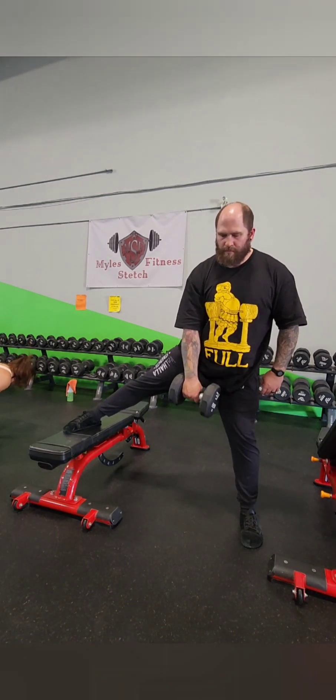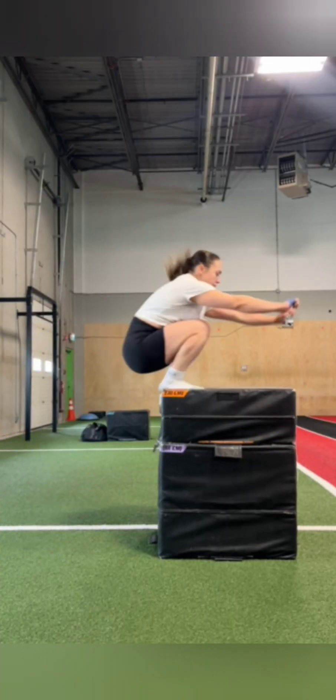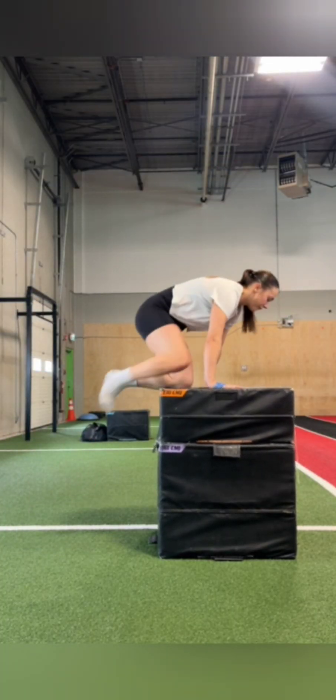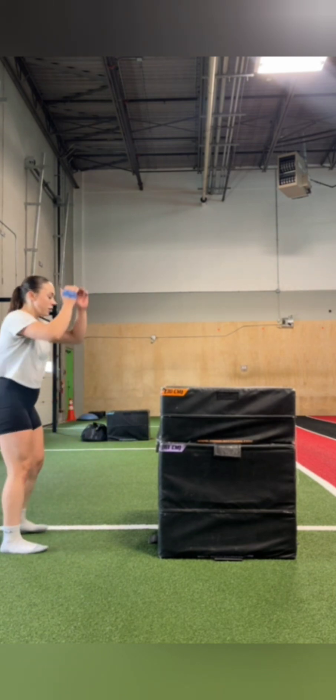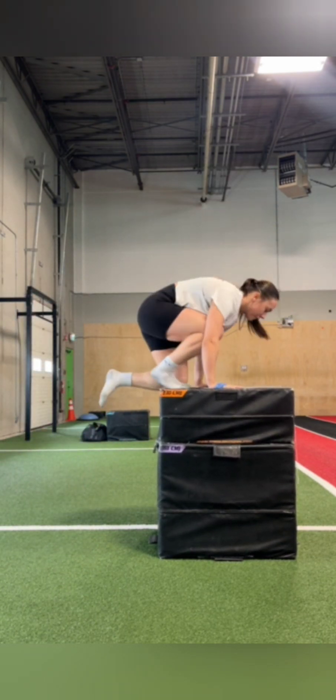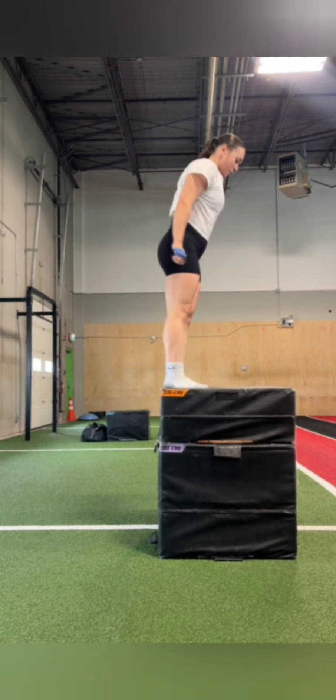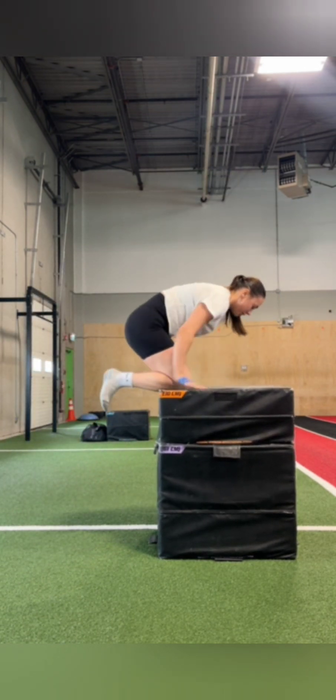Next time you're at the gym or even just out for a stroll, take a moment to appreciate the intricate molecular machinery that's making it all possible. And if you're as captivated by titin as we are, keep an eye out for new research in this exciting field — it's a journey of discovery that's just getting started. Until next time, happy exploring.